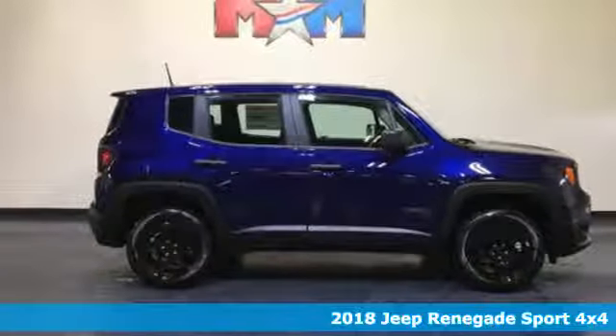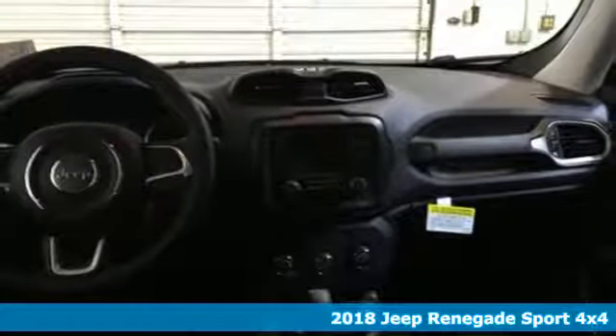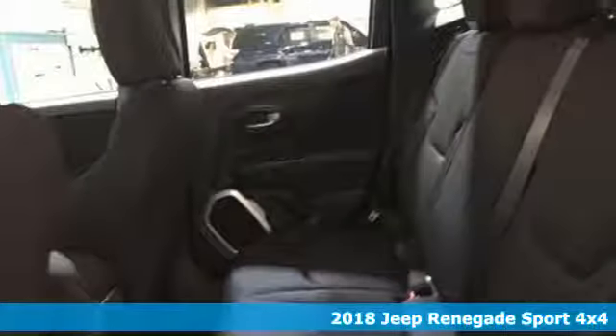It's a new 2018 Jeep Renegade. Journey anywhere in a Jeep. You'll look forward to every drive with features like these.